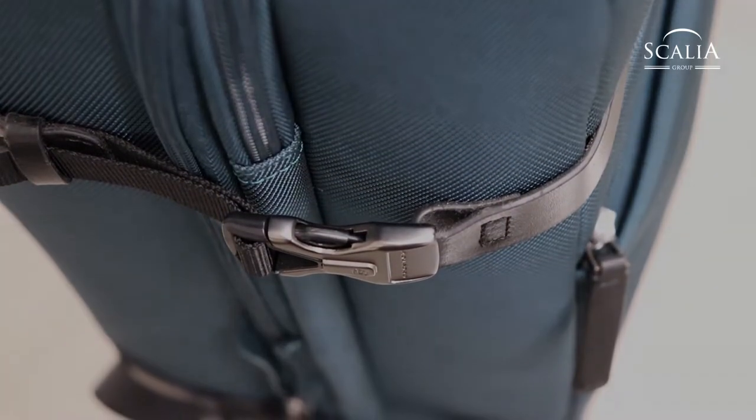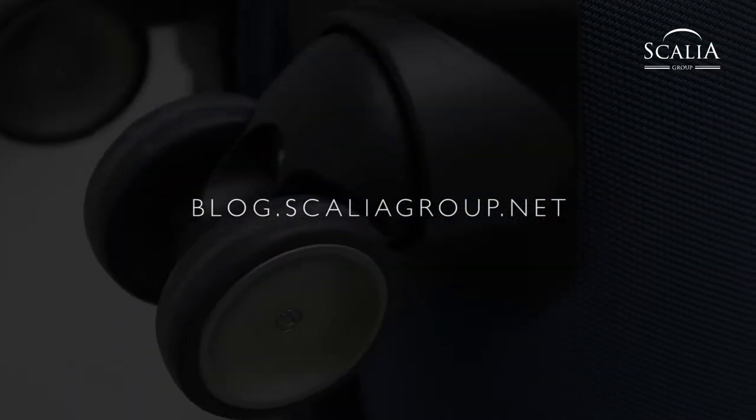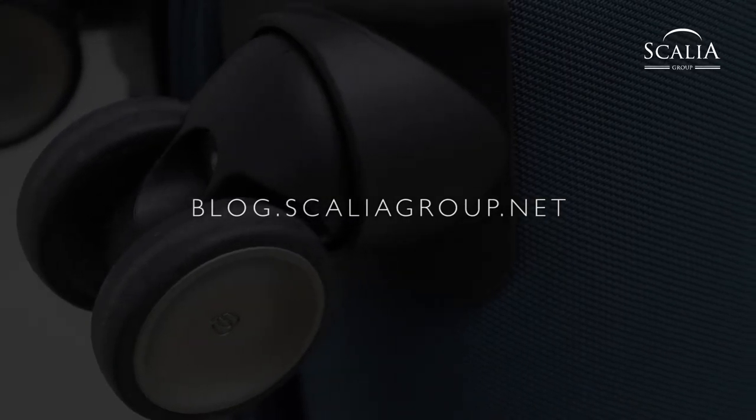Further information about news and our collections can be found on our magazine blog at blog.scaliagroup.net. See you soon with the next video!